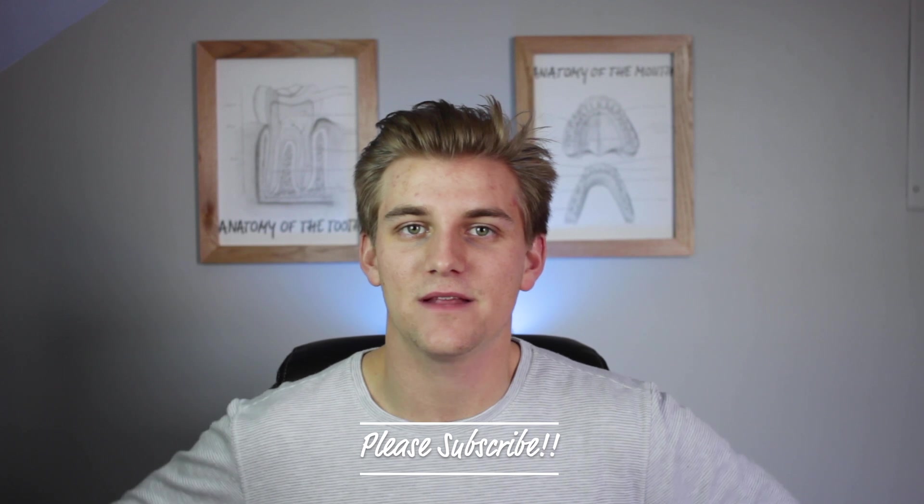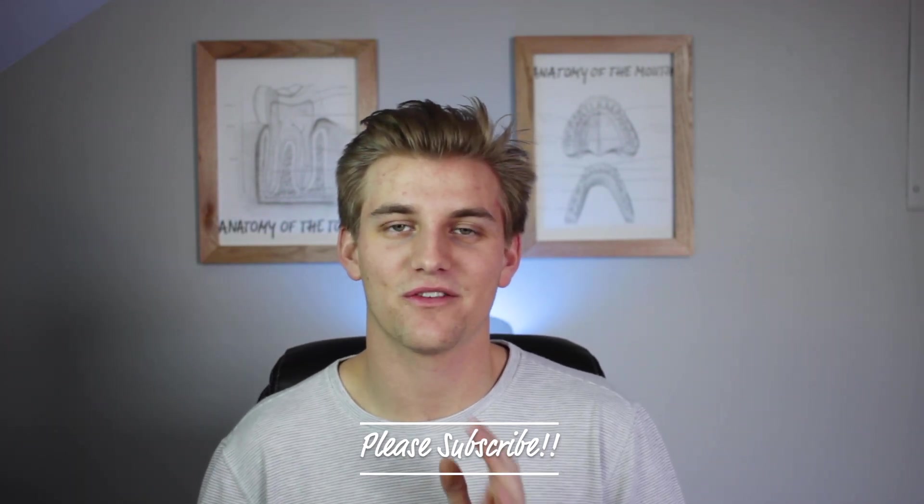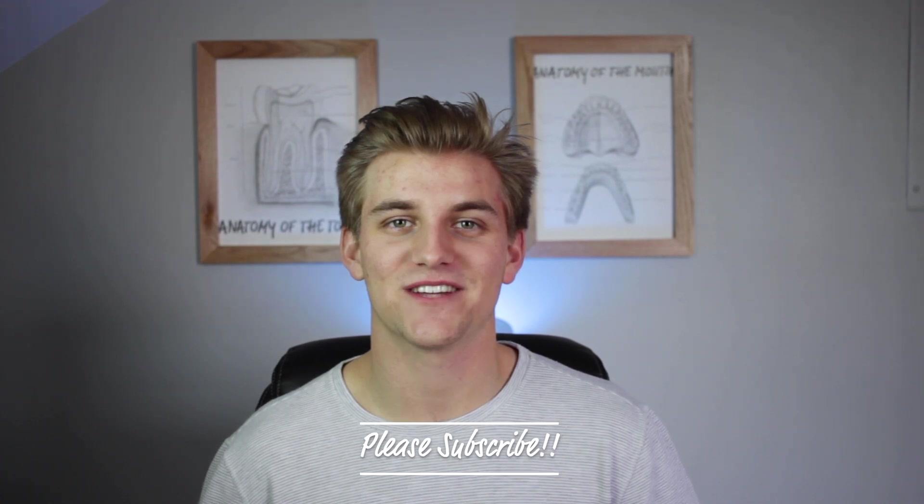Thanks as always for watching. Stay tuned and go ahead and subscribe — there's a notification bell you can hit to get notified every time I upload. If you're liking the content, go ahead and like the video. Thank you again for watching. Have a great day and happy studying.